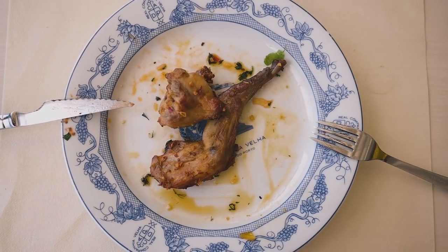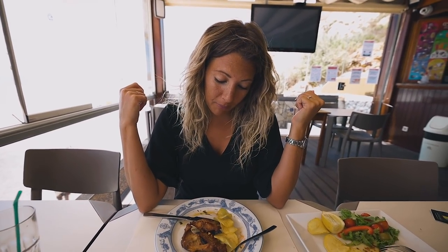We are having Coelho frito, with a little bit of lemon. Coelho frito means fried rabbit. In Denmark where we come from, we don't really eat rabbit. But I have had rabbit many times because I've been in Greece all my childhood.